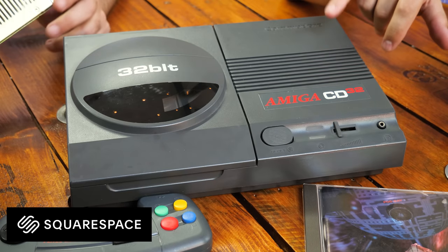Today's episode is with thanks to Squarespace.com. Hello cave dwellers, welcome into the cave.